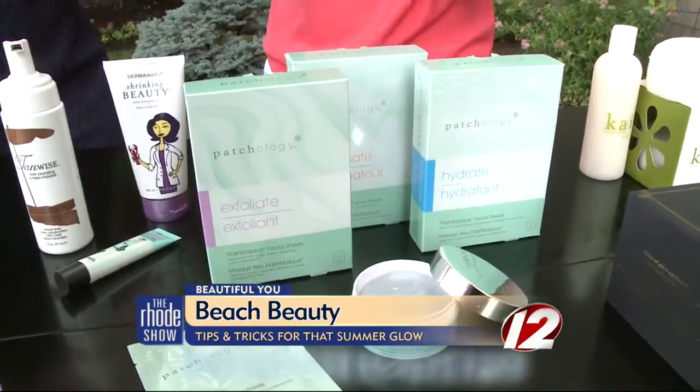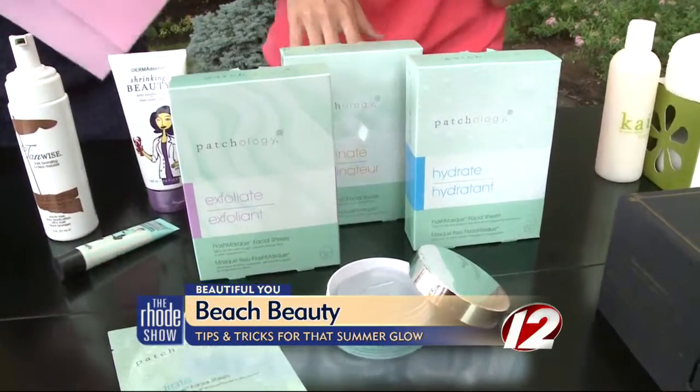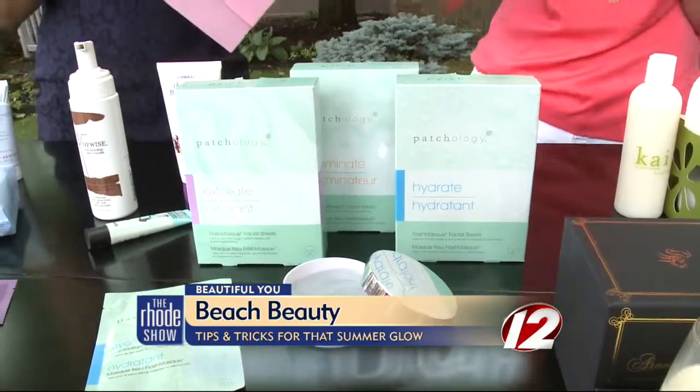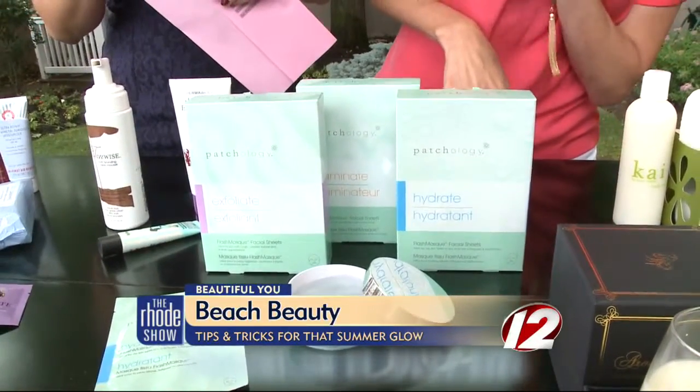When you take it off, you just pat in the extra serum. It smells good too. And these are sheet masks for the face — put them on for five minutes. They're hydrating, exfoliating, and illuminating.